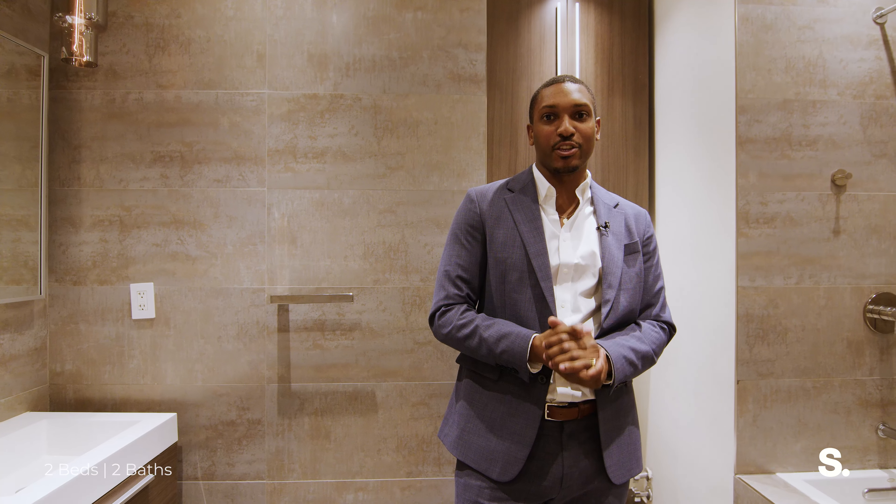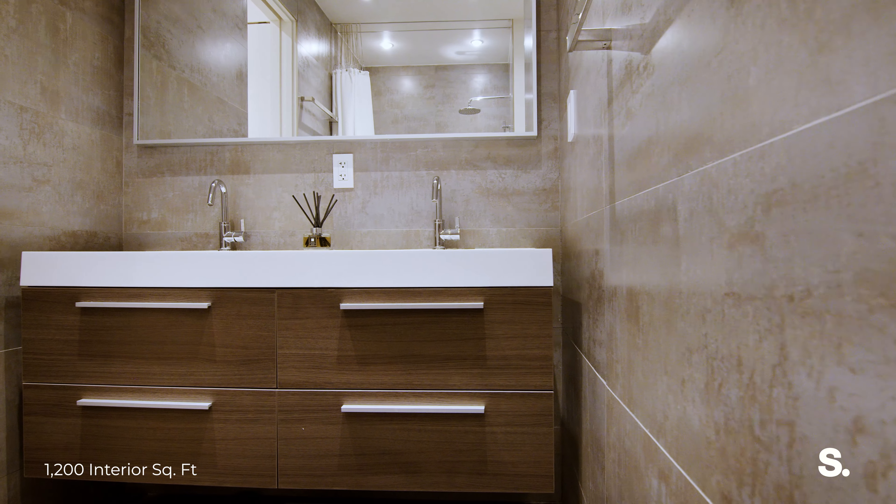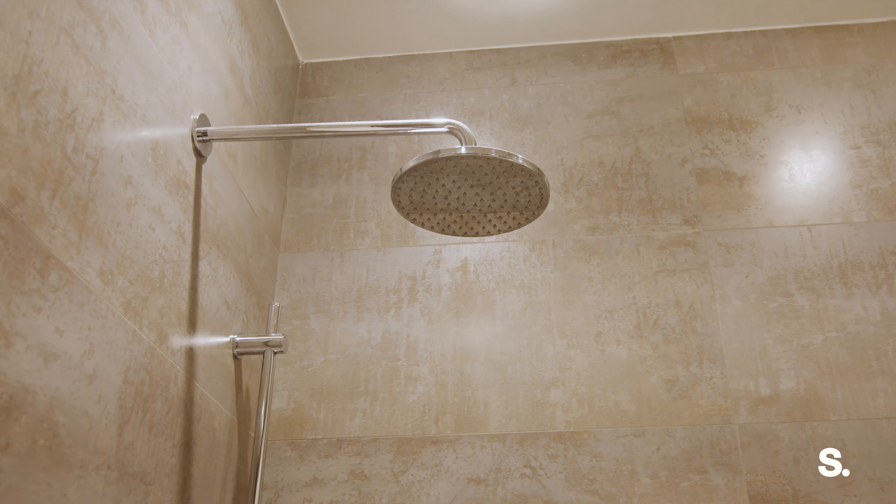Here we are in your spacious primary bathroom, and I think you cannot help but notice how huge it is. We have a double vanity, a deep soaking tub, and it's just a very open, airy, quaint space.